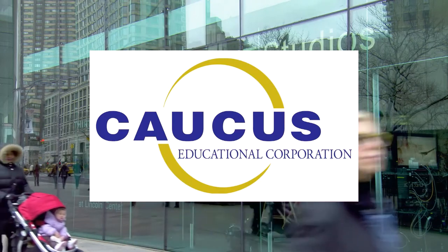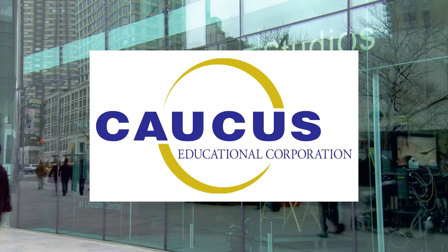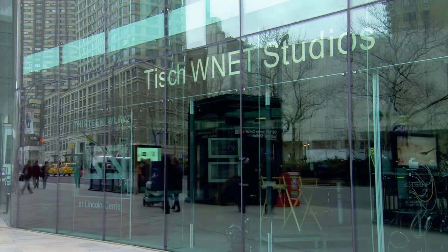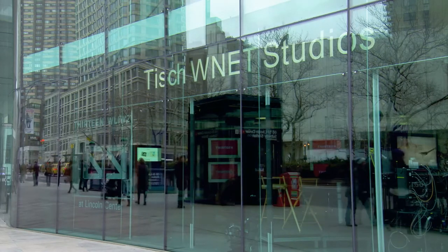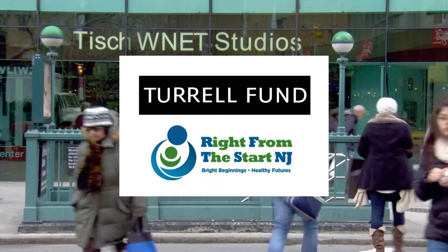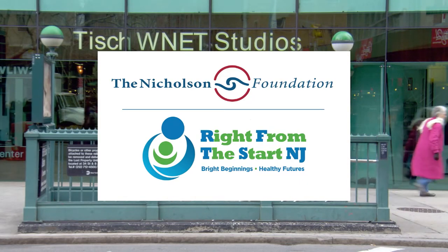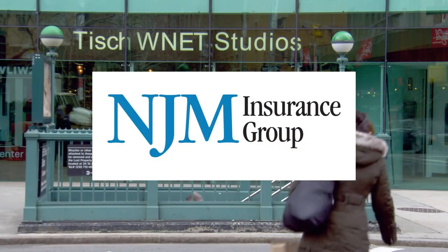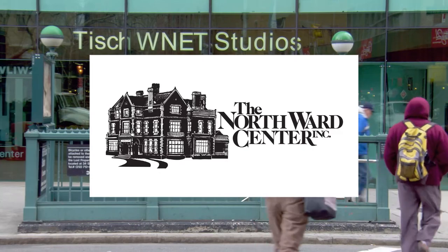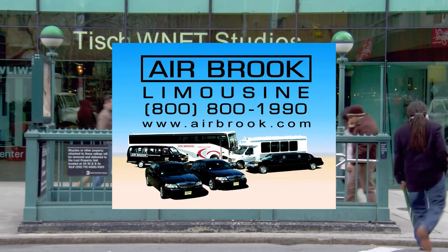One on One with Steve Adubato has been a production of the Caucus Educational Corporation, celebrating over 25 years of broadcast excellence. Funding has been provided by Wells Fargo, the Turrell Fund, the Nicholson Foundation, NJM Insurance Group, Fedway Associates, Adler Aphasia Center, and the Northward Center. Transportation provided by Airbrook Limousine, serving the metropolitan New York, New Jersey area.